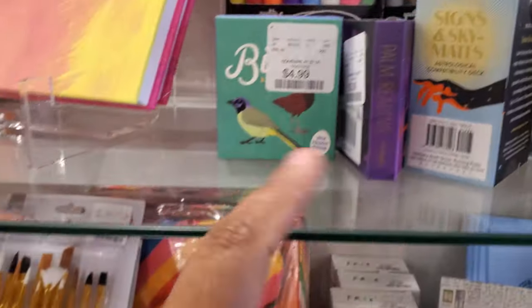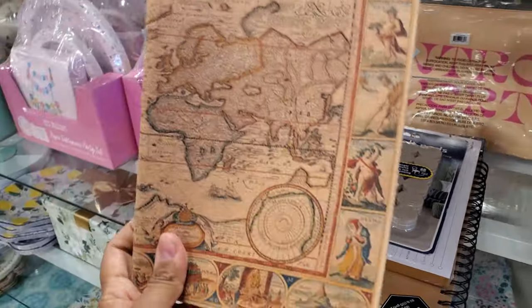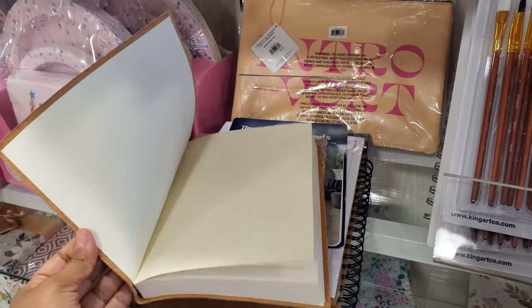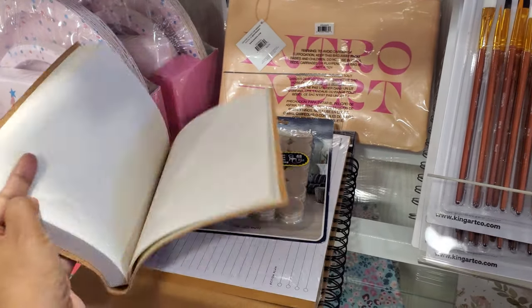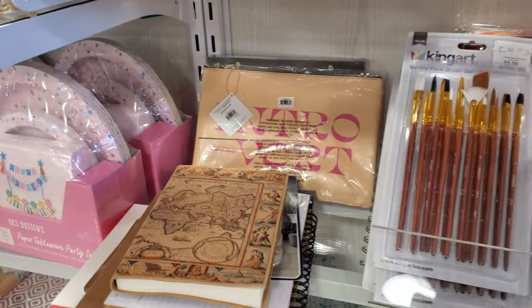A little bird one. What is that — Friends light? And they even have Harry Potter. I don't know about Friends. This is really, really cool. How much is that? I like it. No price on it.